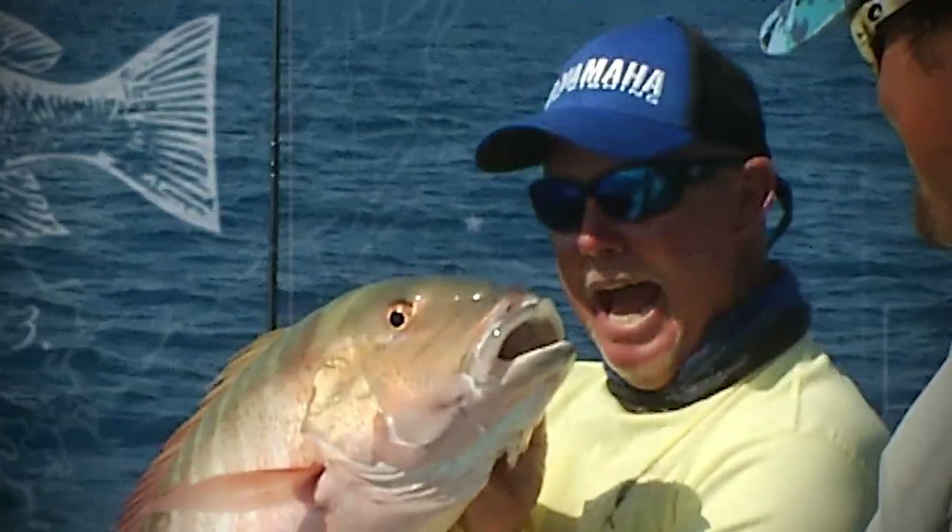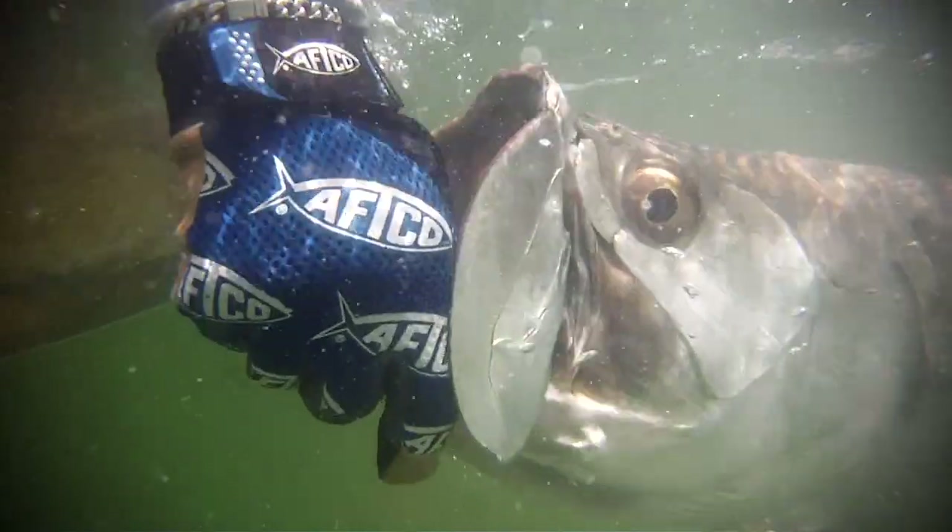Bringing home the snapper. Look at that.